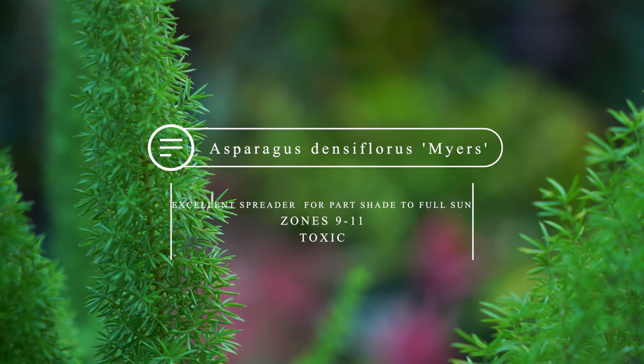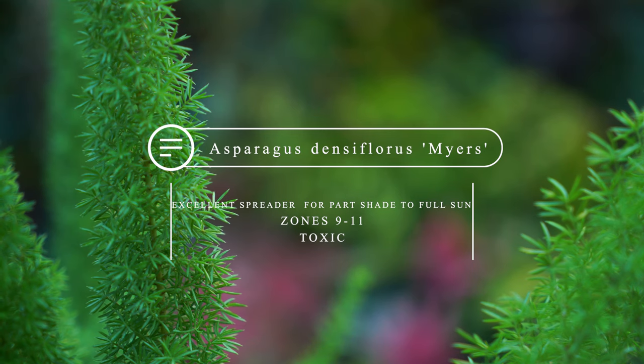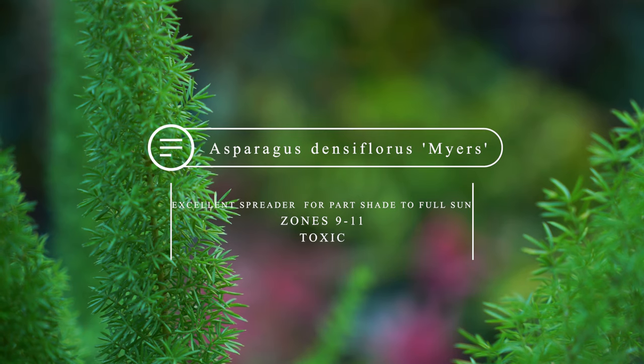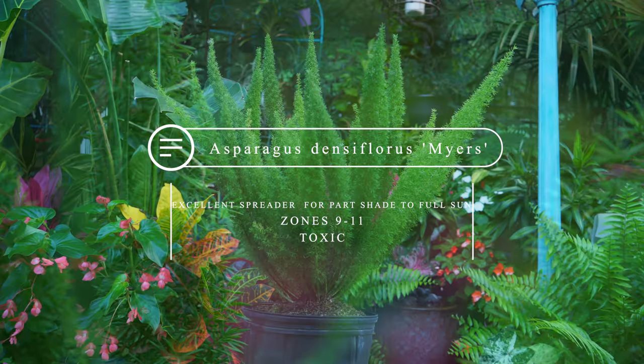The foxtail fern — Asparagus Densiflorus meyeri. They average around 2 feet tall, 3 feet wide. Pretty drought-tolerant plant. They can take a very good amount of sun. They spread very quickly — basically invasive if they're growing someplace where they're hardy.